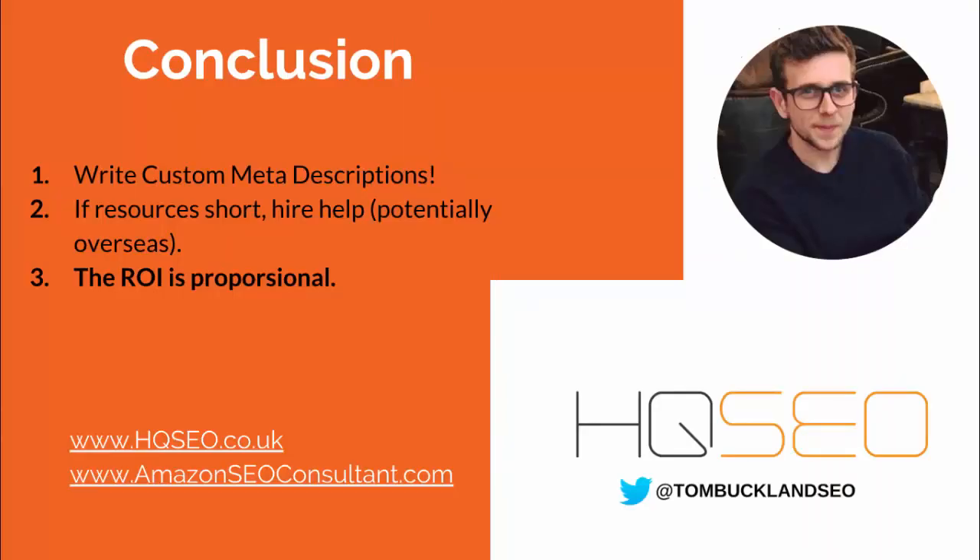Hopefully that makes sense — let me know if you have questions in the comments. Writing custom meta descriptions takes a bit of time and isn't the most exciting task, but the ROI is very strong. If resources are short, consider hiring an agency or overseas help on a budget. The ROI is proportional — invest a hundred hours and over a year's revenue you'll see roughly a ten-times return almost guaranteed, if your ecommerce store already has solid traffic. For other questions about organic SEO or marketing, reach out via Twitter at Tom Buckland SEO, or at hqseo.co.uk or amazonseoconsultant.com.